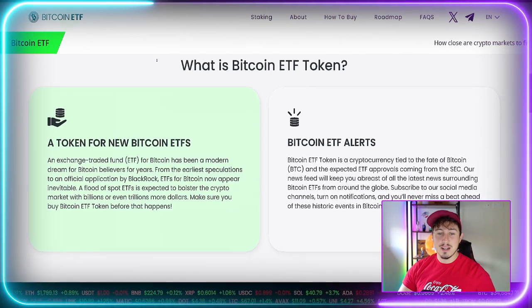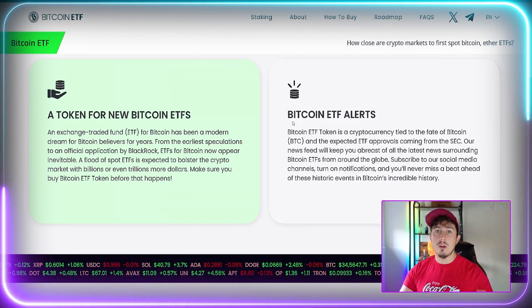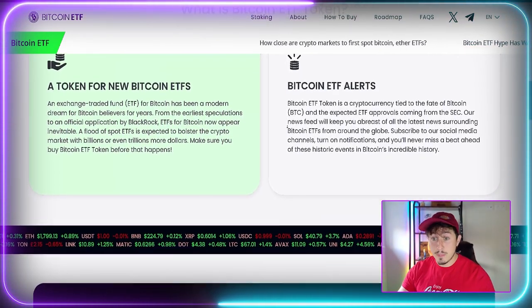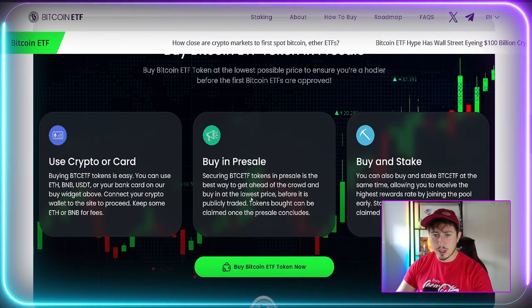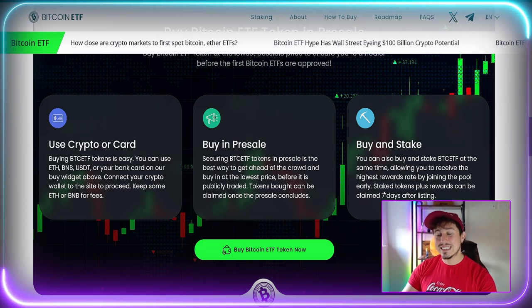What is the Bitcoin ETF Token? It's a token for new Bitcoin ETFs. An exchange-traded fund for Bitcoin has been a modern dream for Bitcoin believers. You'll get tons of alerts and all news from the SEC and big market news delivered to you on their Twitter page and inside their Telegram groups. You buy in the pre-sale and can stake, with staked tokens and rewards claimable seven days after the listing.